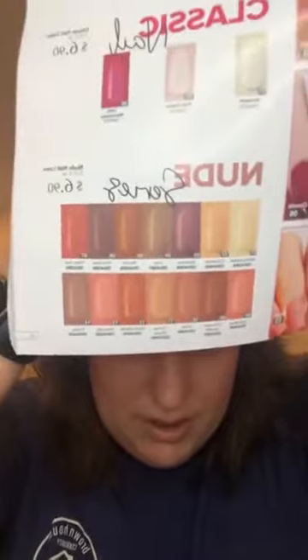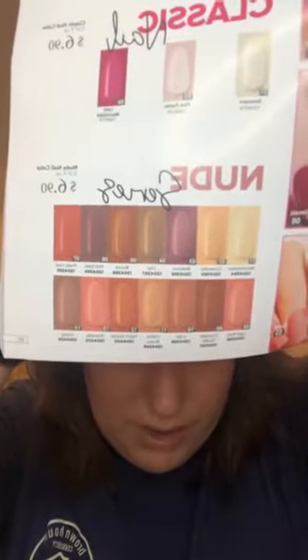Our new highlight palette — isn't she gorgeous? All of our packaging has changed to the tan and I think it is so sleek and so classy. Setting spray is also a game changer. Makeup wipes, and look at all the pretty new nail polish colors — they are all from the Nude series.